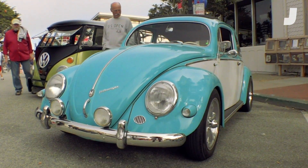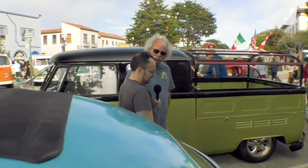How many cc's is this engine now? 2,165 cc. So that's a lot bigger. In this era, a '57 would have had 1,200 cc's with 36 horsepower. That's well doubled in every metric.